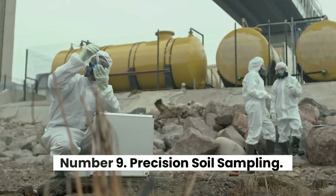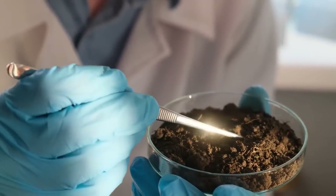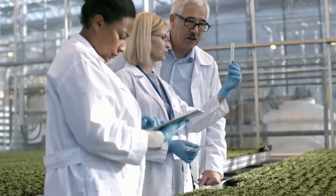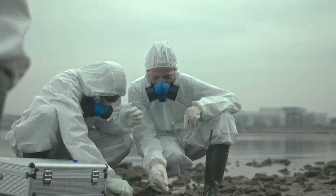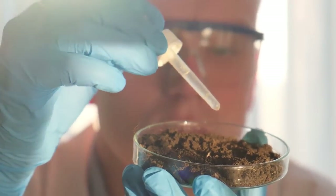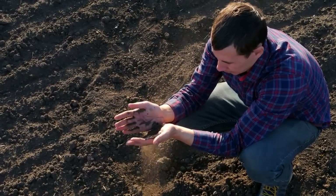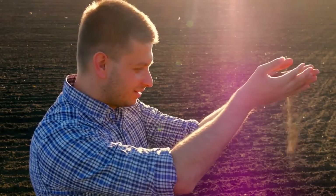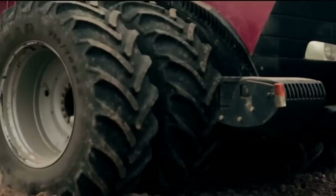Number 9: Precision Soil Sampling. The autoprobe may sound like a strange tool used by the same aliens who leave creepy crop circles in rural farm communities overnight. In this case, however, the truth is that farmers use autoprobes to take dozens of soil samples in a matter of seconds. The machine routinely digs about 6 inches — 15 centimeters — below the surface of a farm, taking samples while being pulled behind a tractor.